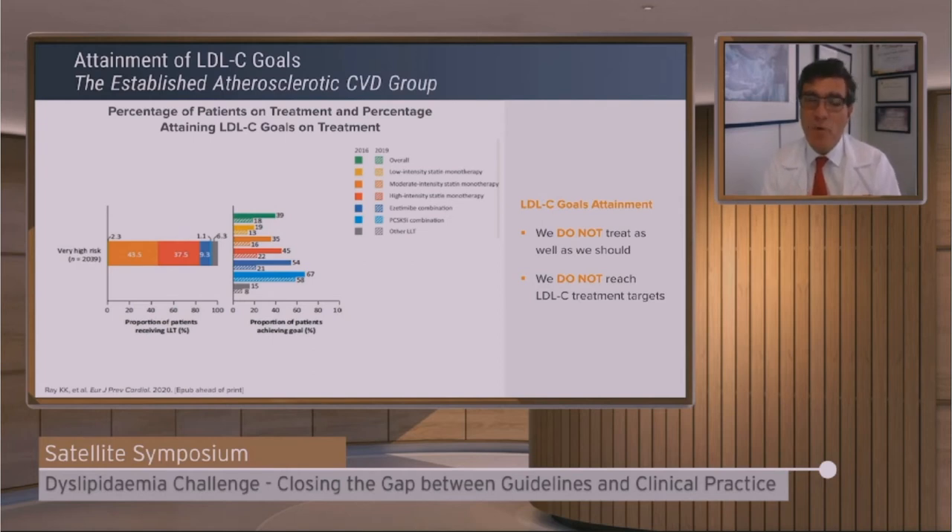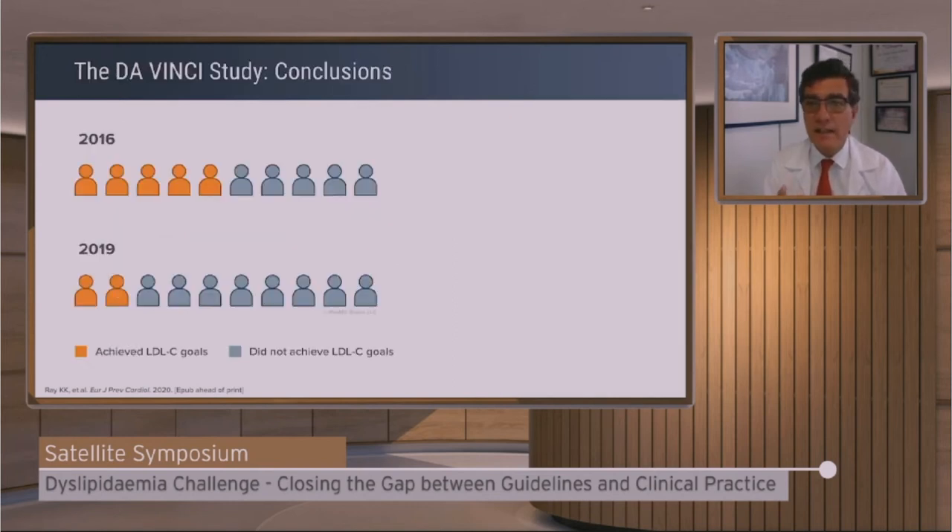In summary: we treat not as well as we know we should. As Napoleon said, even the best strategy fails on the battlefield — and the battlefield is that we are far from targets. The conclusion of the Da Vinci study is clear: fewer than half of high and very high risk primary and secondary prevention patients achieved the 2016 goals, with approximately one-fifth achieving the lower 2019 goals. We need to do better.